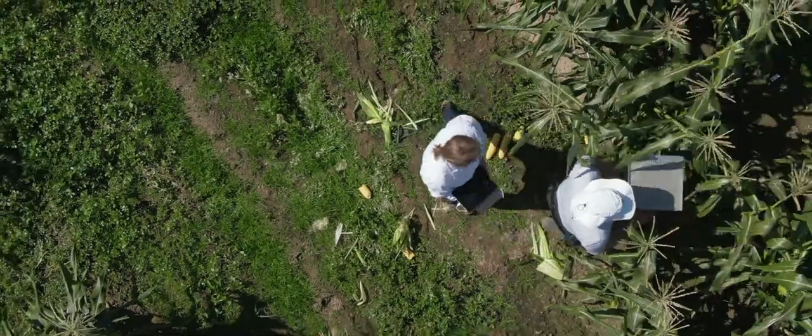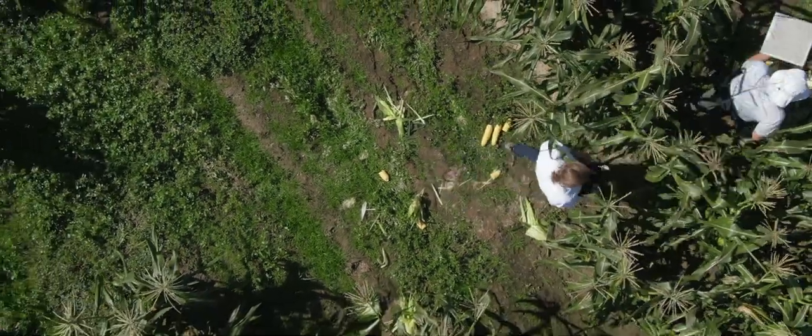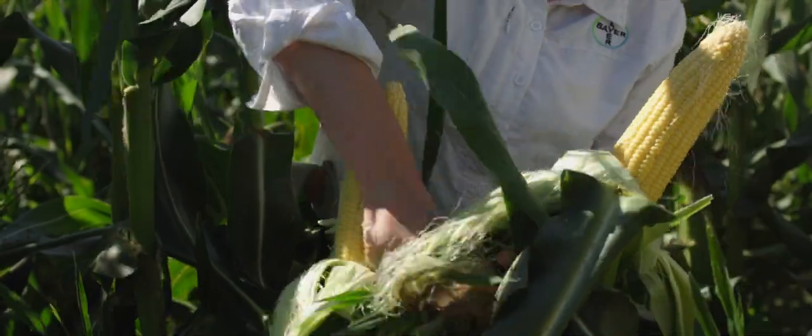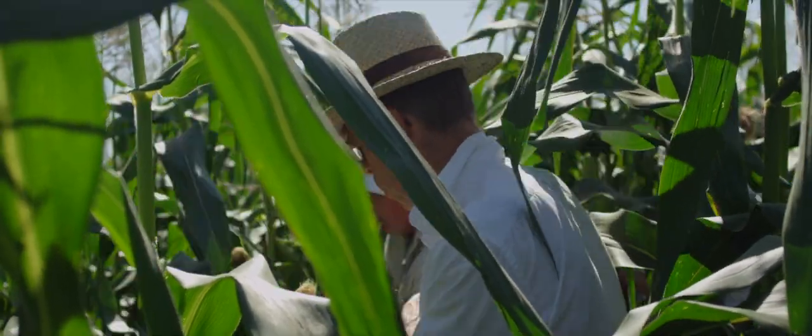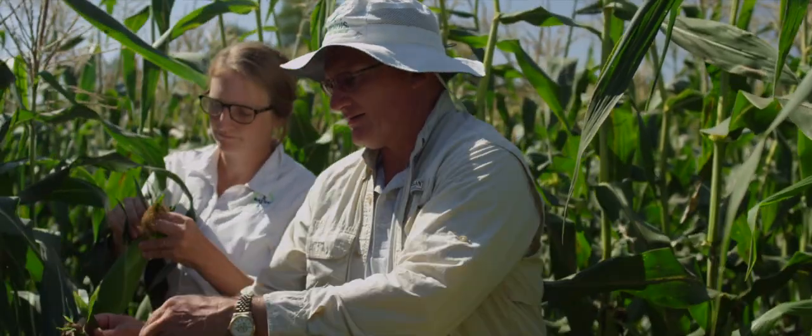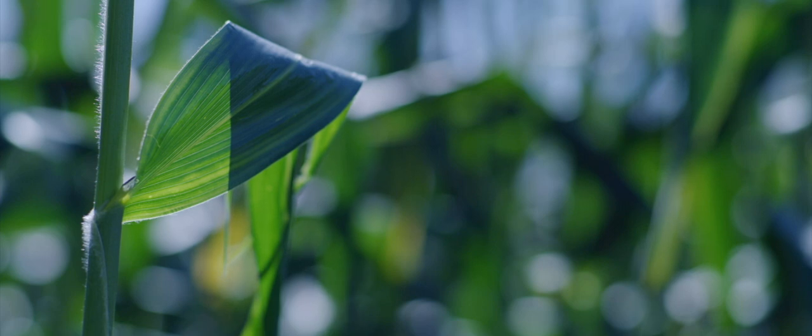In the sweet corn pipeline we look at several different traits. We have different criteria at different stages depending on how many individuals we're testing. The size of the pipeline always starts large and gets smaller and smaller. As the pipeline gets smaller, that's when we get more replications at different sites. At that point we start characterization of those particular hybrids, and the number of traits can range anywhere from 1 to 12 depending on the location and the type of differences we're seeing among the hybrids.